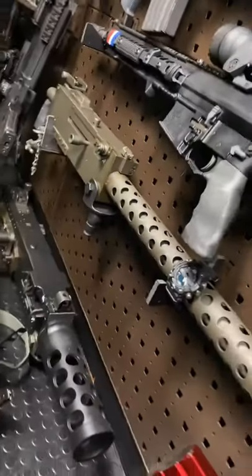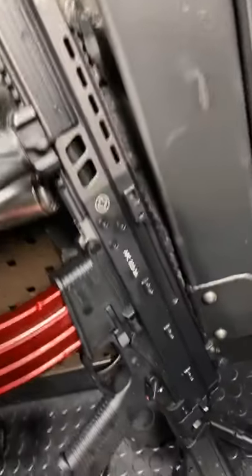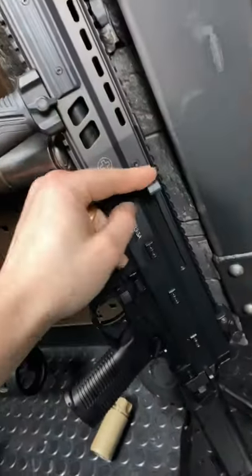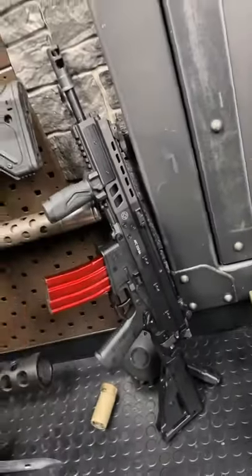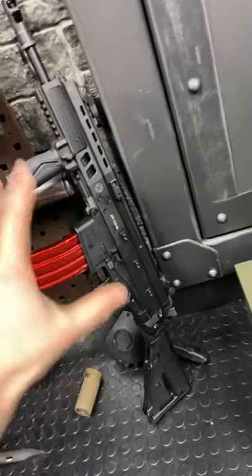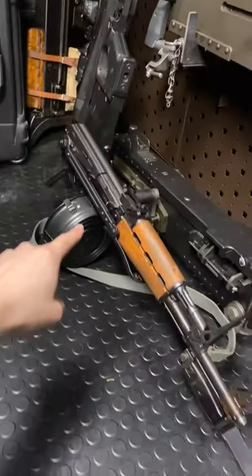We then have a Browning 1919A4, another BNT APC223, which is the smoothest shooting SPR I've ever run. If you guys never buy one, just handle one sometime and run that action — it'll blow your mind. Then we have the Mod Deuce and the Yugo underfolder.